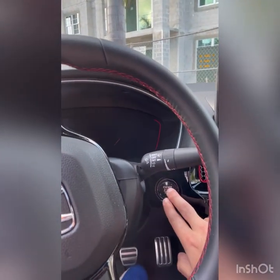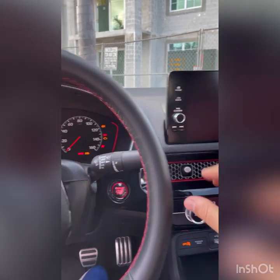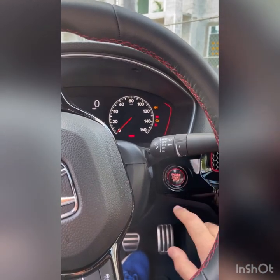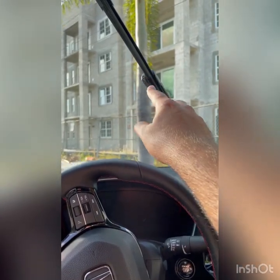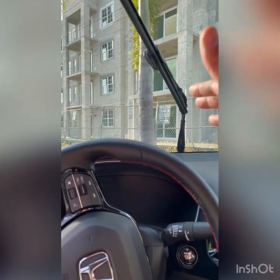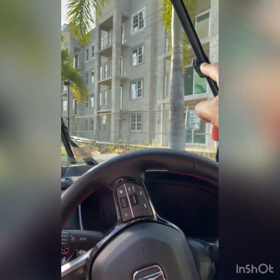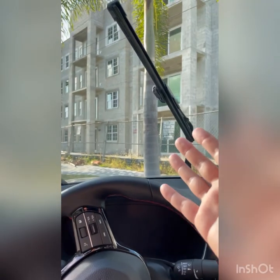To get the windshield wipers into maintenance mode, it's actually very easy. Press the start-stop button twice so all the lights come up and electricity flows through the car. Then press it one more time to turn it off, and hold the wiper lever up. Once you do that — turn it off, hold it up — and boom, the wipers come up. The mechanism is there if you want to wash, remove, or completely change them out. Otherwise you'd be hitting the front of your hood and scraping it up.